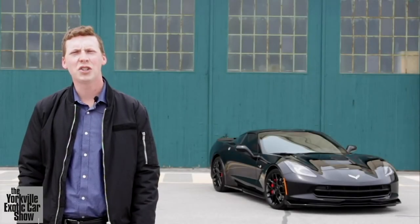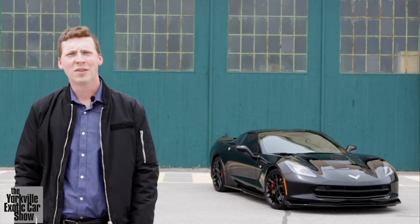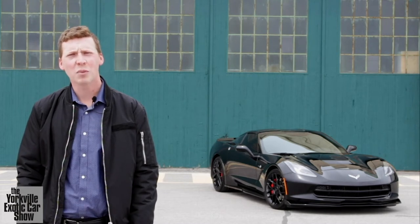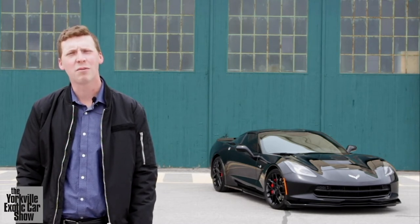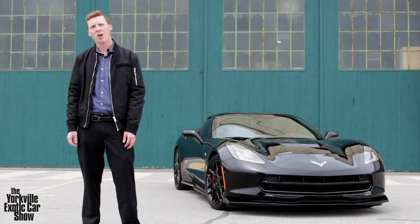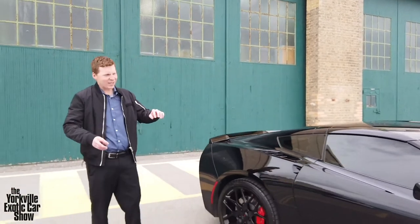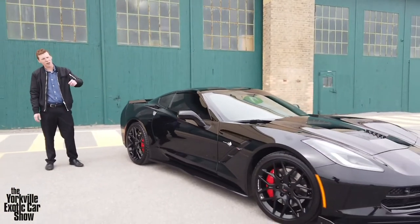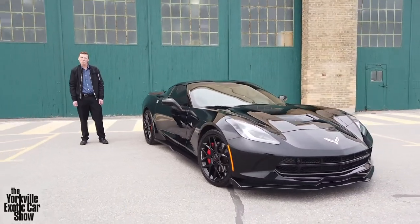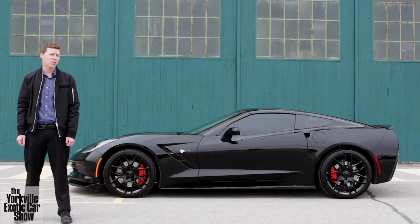This is the 2019 Chevrolet Corvette Stingray Z51. It is one hell of a car. It has a naturally aspirated 6.2-liter V8 producing 460 horsepower and 460 foot-pounds of torque. Front engine, rear wheel drive. Let's talk about the styling. This car features the classic Corvette look. It has a blacked-out look with the window tint, paint, rims, all that. It has a great road presence. It's really menacing. It looks awesome. And it's quick too — zero to 60 in 3.7 seconds. Traditionally Corvettes have always been quick, and this one is no exception.